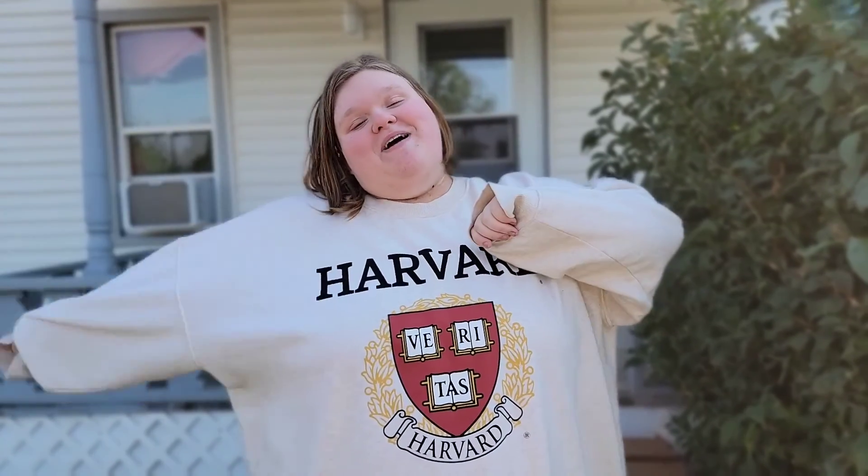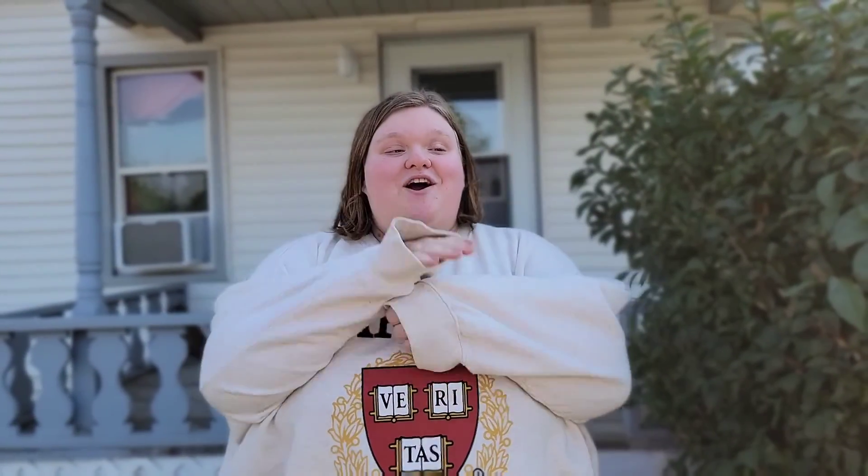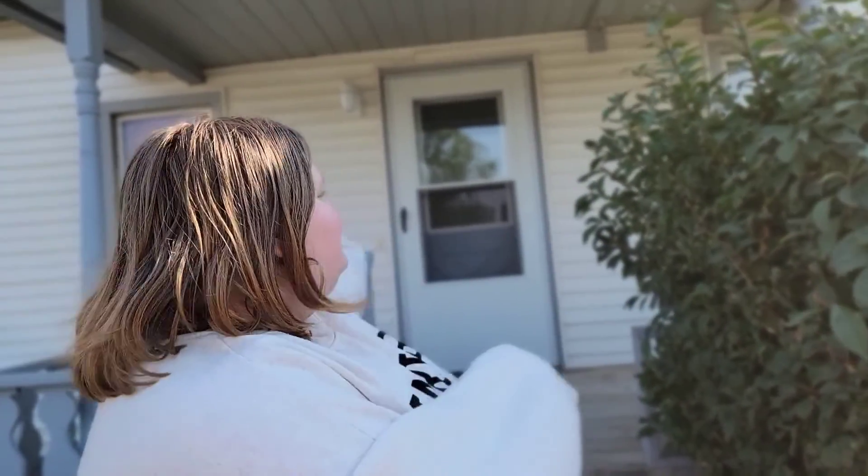Hi guys, welcome back to my channel and welcome to the long-awaited house tour. My parents have spent hours and weeks trying to prepare this place, so this is the outside — you can follow me upstairs.